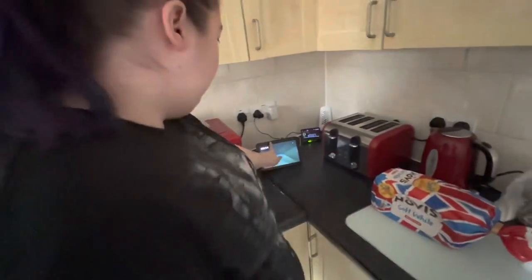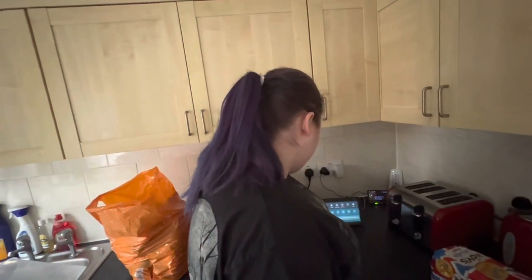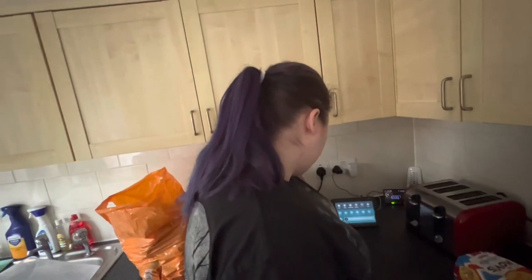We have an Alexa working but she's not set up because we haven't got Wi-Fi yet. We won't be able to get the Wi-Fi until the second of March, so I don't even know if it's going to let me upload pictures.